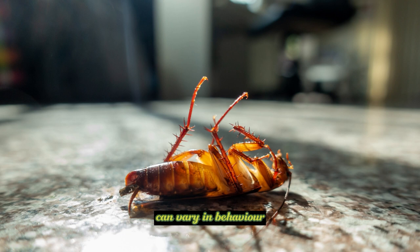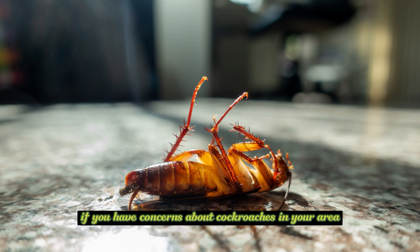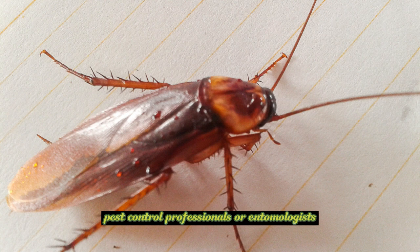It's important to note that cockroaches can vary in behavior, appearance, and habitat depending on the specific species. If you have concerns about cockroaches in your area, it's best to consult with local pest control professionals or entomologists who can provide more specific information about the species found in your region.